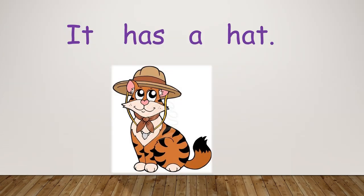Let's read another sentence. It has a hat. It has a hat. Your turn.